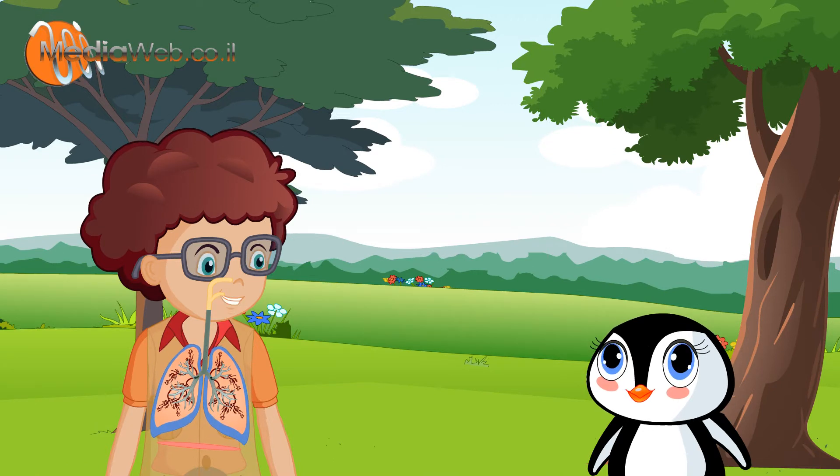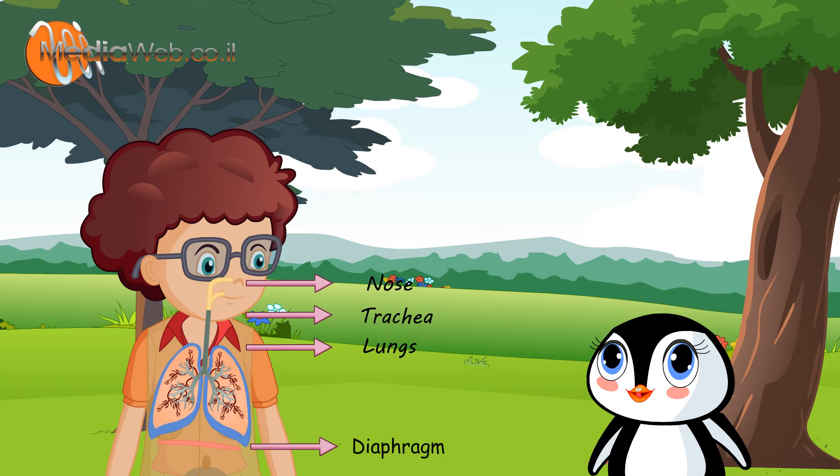Wow, I can see my body! This system contains the nose, trachea, lungs, and diaphragm.